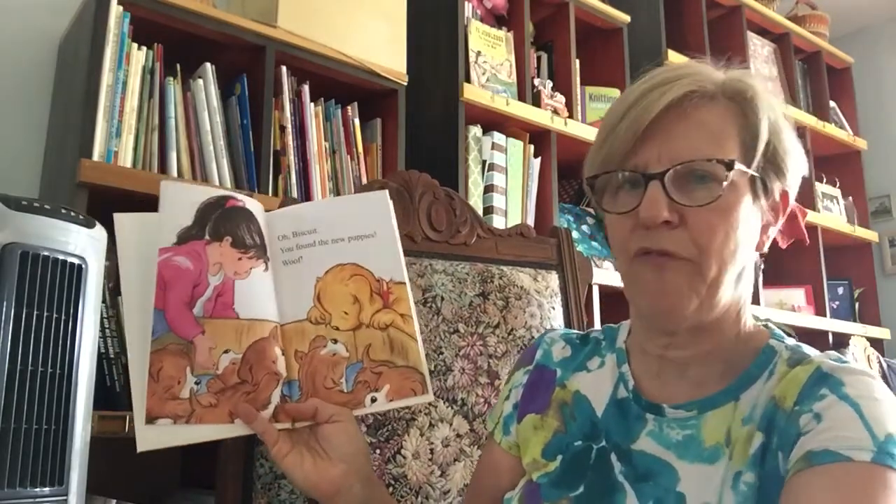Oh, Biscuit, you found the new puppies. Woof. This way, Biscuit. Woof, woof.